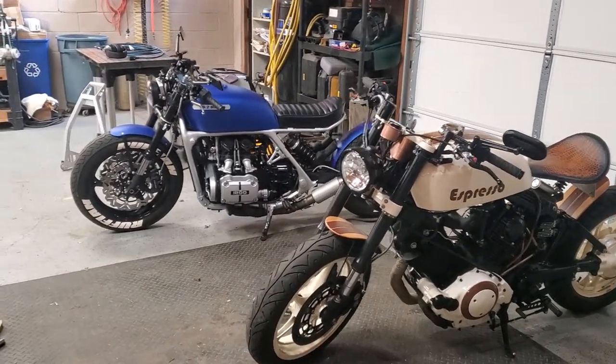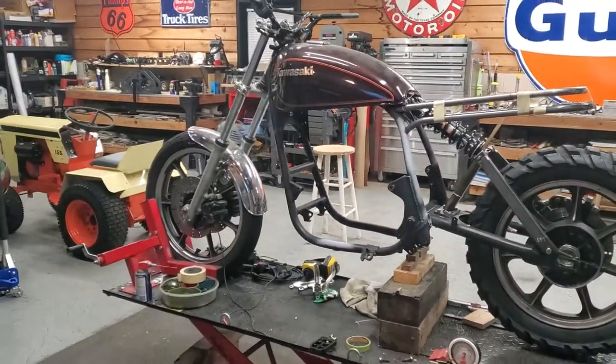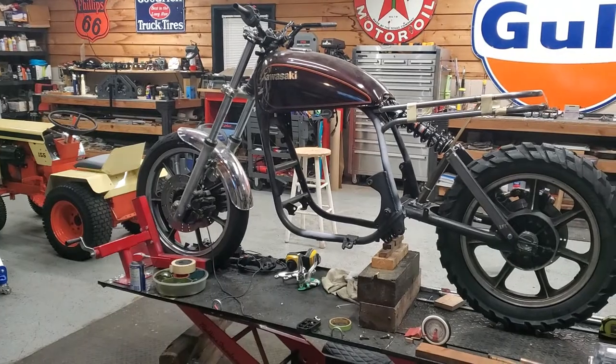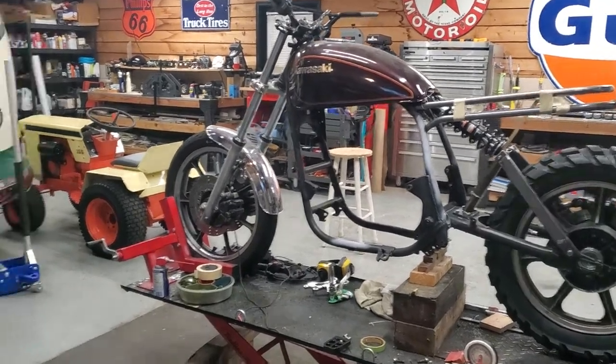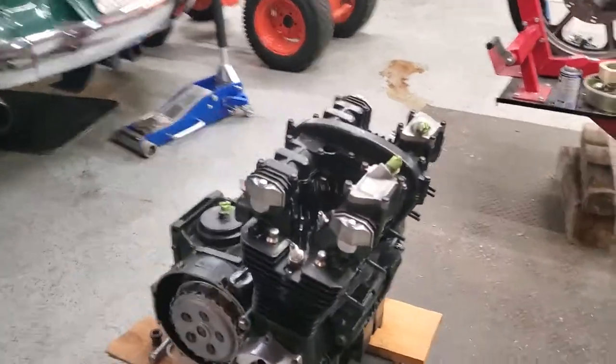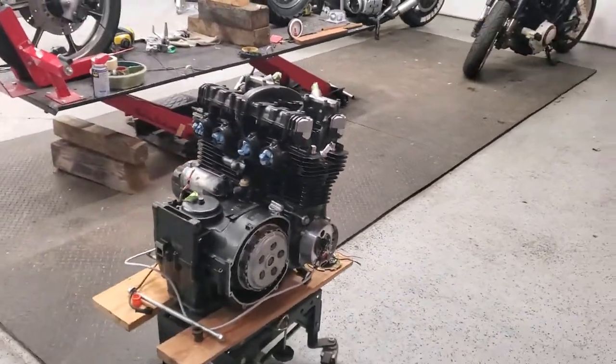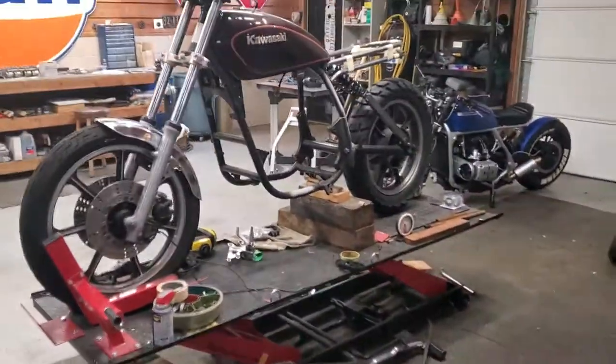So on to my next project — this is a 1981 Kawasaki KZ1000 LTD. The engine has been fully rebuilt. I'm going to paint it and then get it ready to put back in the bike.